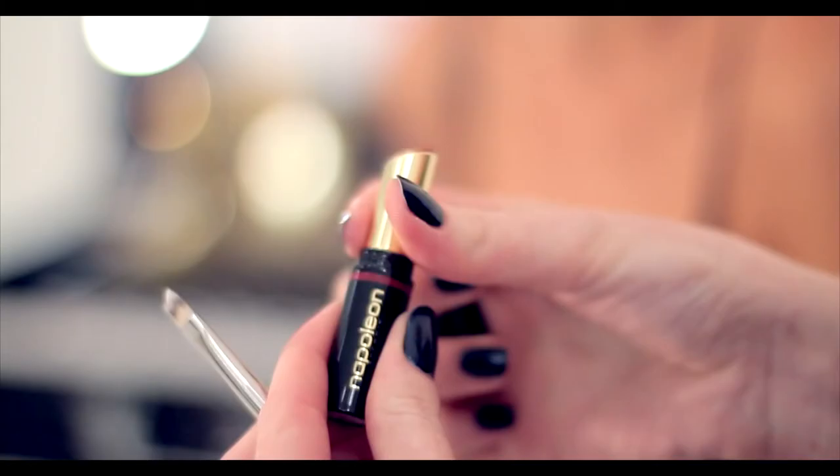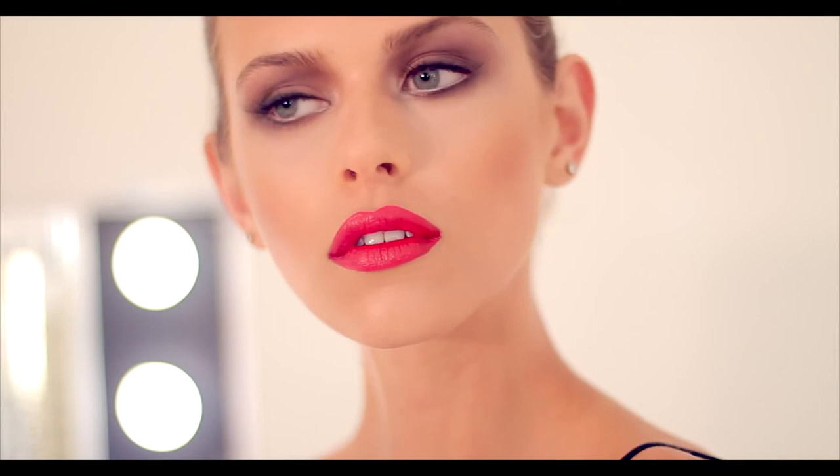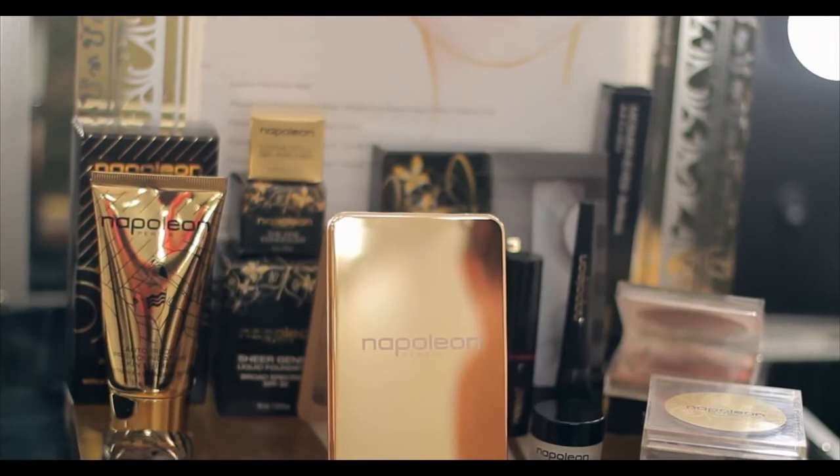Finish the look with a generous coating of Mattastic Lipstick in Veronica. So that completes the Autumn Winter 2014 look. Thank you for joining me. For these products and more, visit us at meyer.com.au or in-store at Napoleon Perdis Meyer Counter.